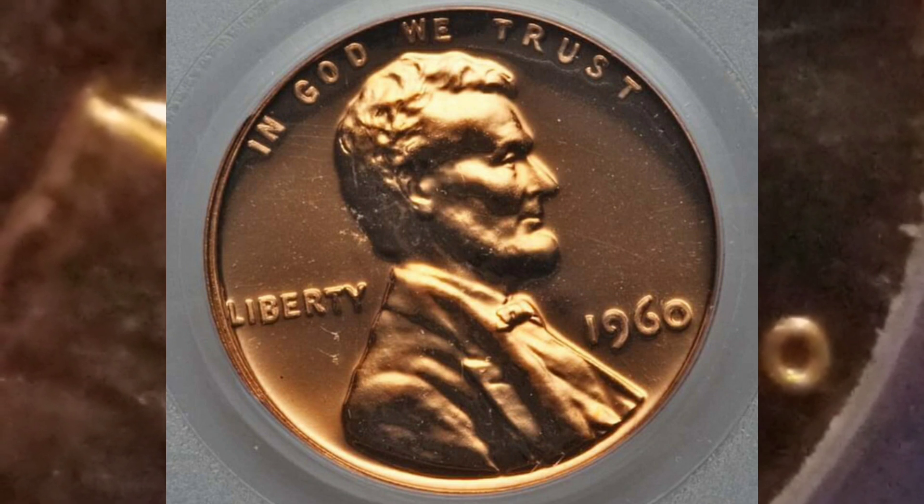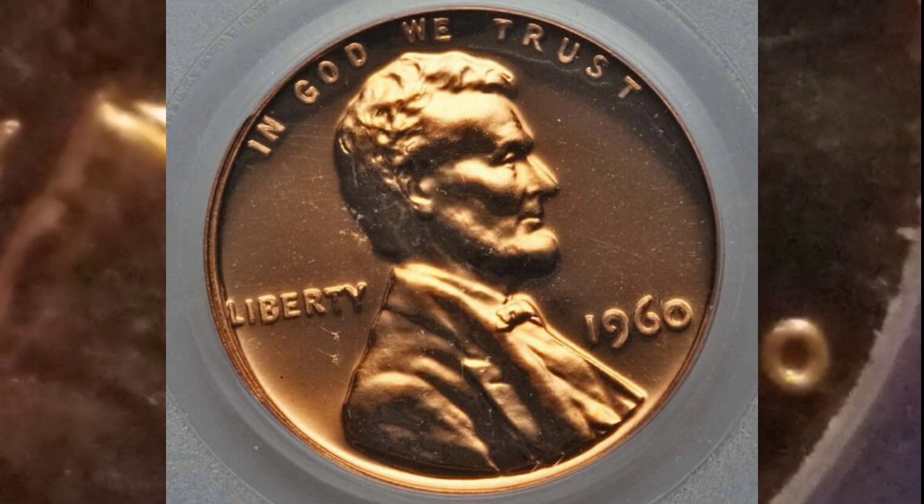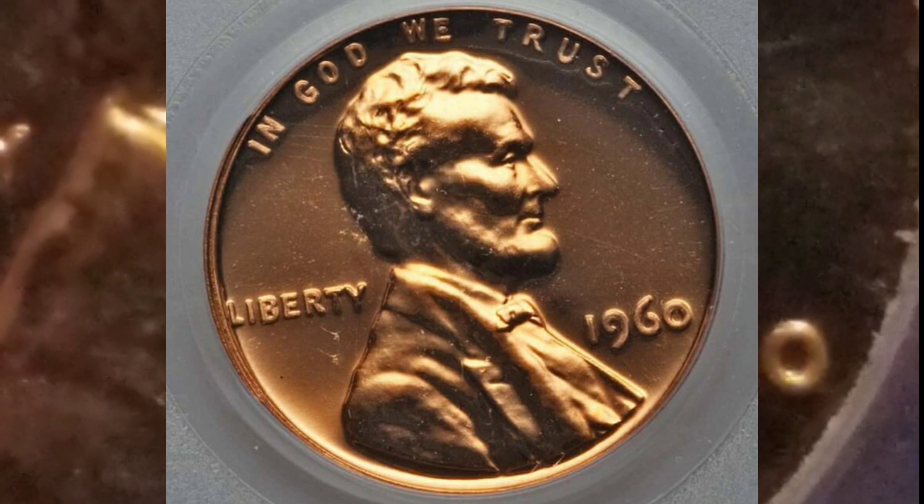Aquí no estamos hablando solo de error. Lo principal que vamos a hablar son las cuatro variaciones que existen de este centavo del año de 1960, aclarando los errores de esta bella pieza. Vamos a hablar también sobre el récord de ventas de esta pieza y cómo identificar el error. ¡Vamos a comenzar!